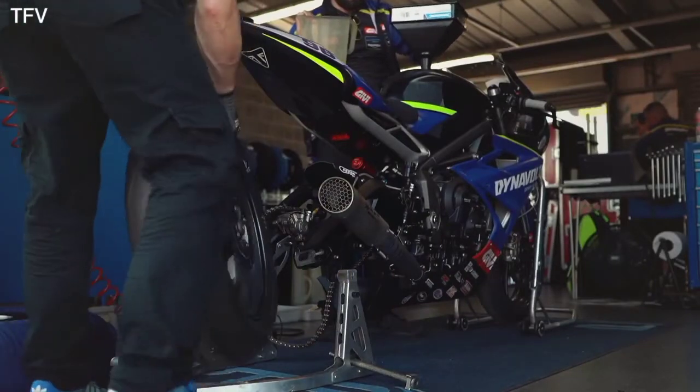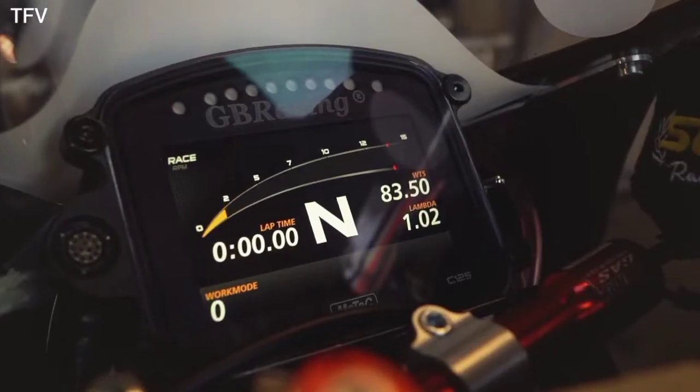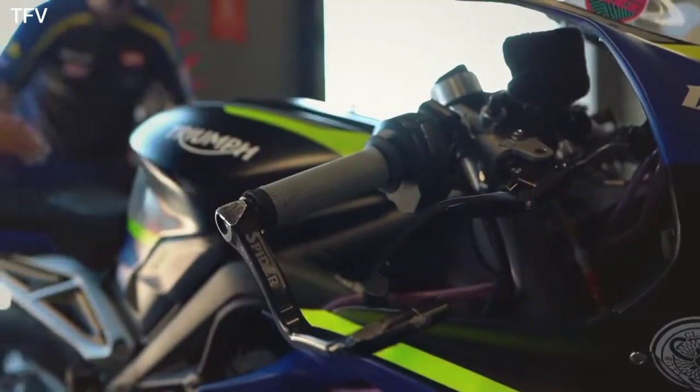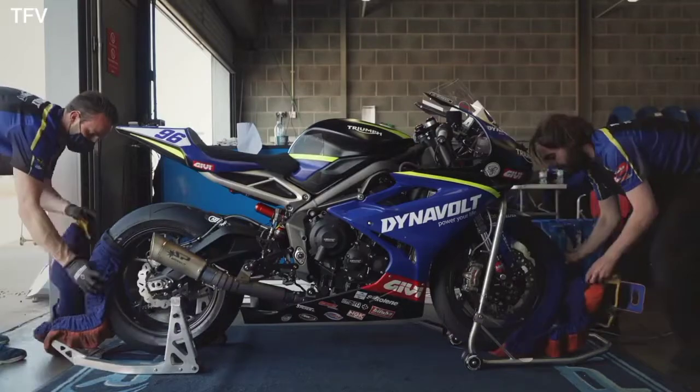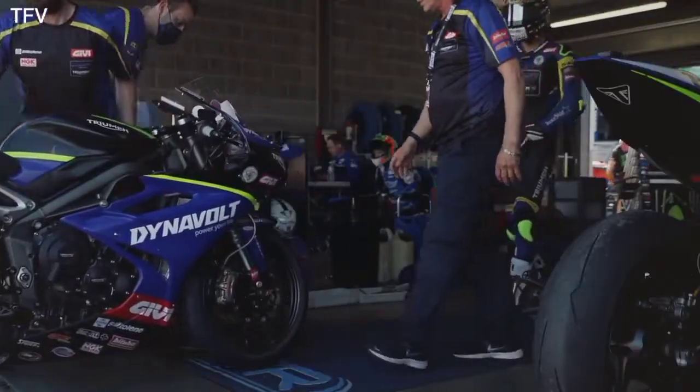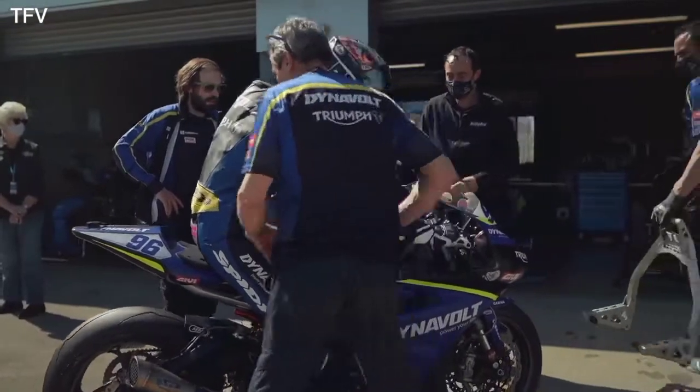The Triumph Racing Team also announced that Jeremy Adalton is now the new global racing manager. Jeremy Adalton will bring his vast experience in motorsports, including MotoGP, WSBK, AMA Supercross, and MXGP.